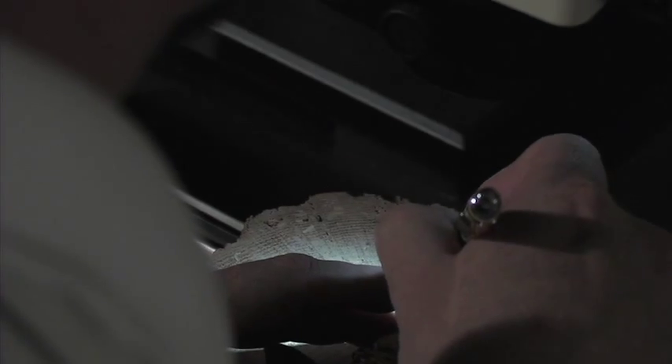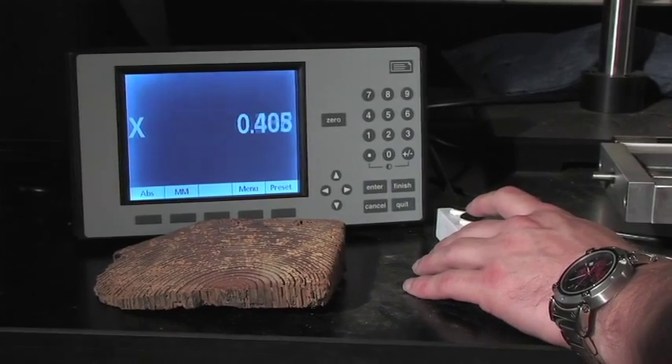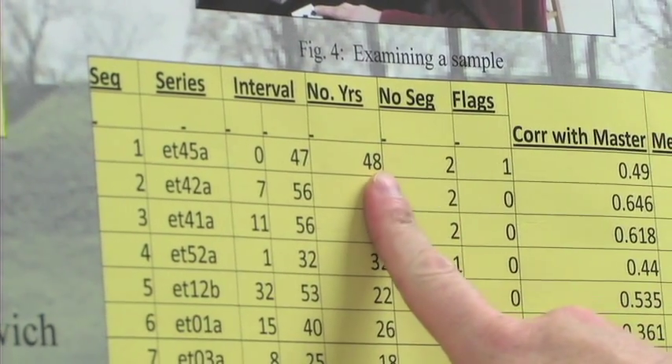We'll take samples from an old house or a log cabin, which usually takes anywhere from a day to a couple of weeks. We'll analyze them, build our chronology — which is just a series of overlapped samples — and put calendar dates to it. That way we can tell when the structure was built, maybe prove that it was of the right era, and possibly save it.